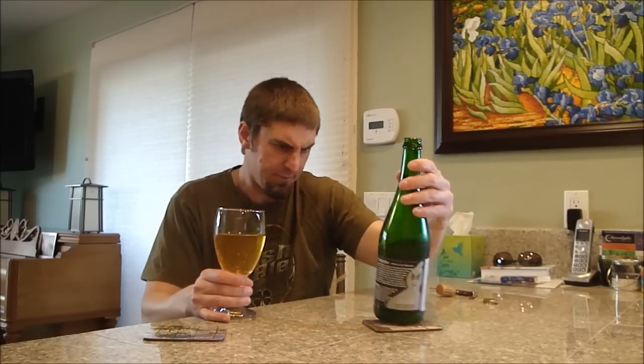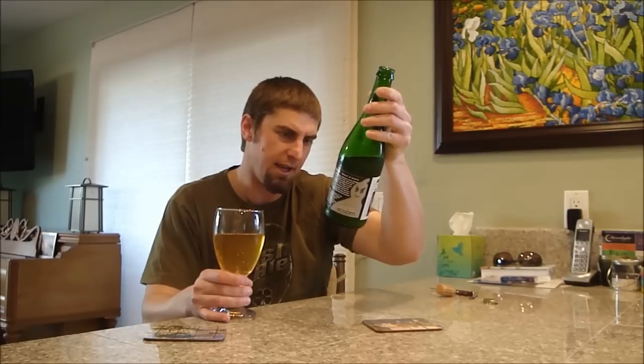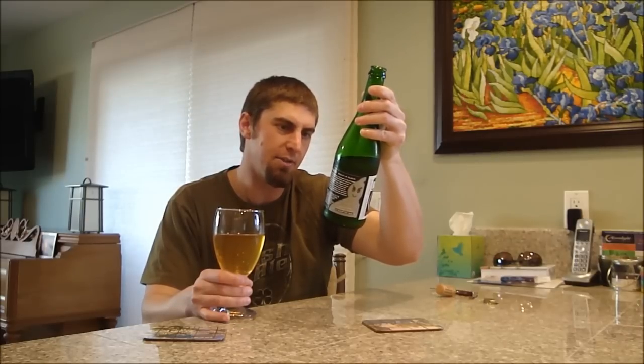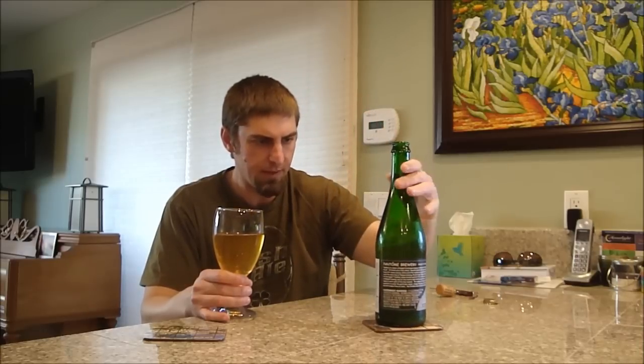I'm not sure how often these get released, but it's marked on the label — lot A, J, 13. I don't know quite what that means, but that's what's on there. Up front you get a lot of that kind of peppery note, some spiciness.